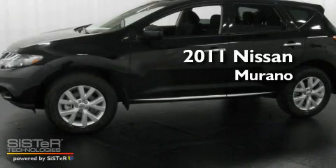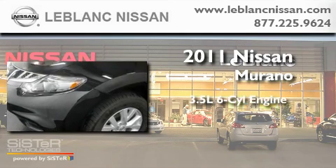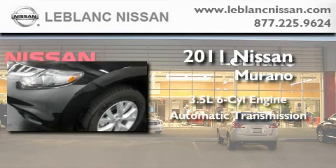This is a brand new 2011 Nissan Murano. It has a 3.5-liter six-cylinder engine and an automatic transmission.